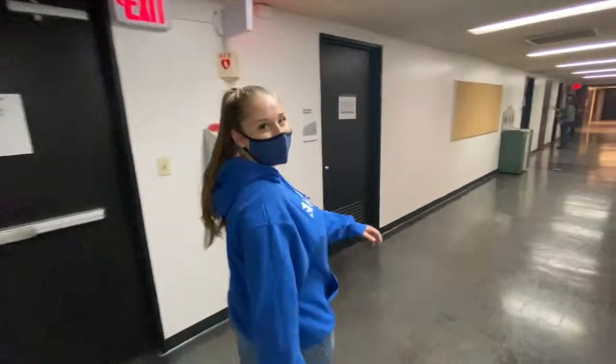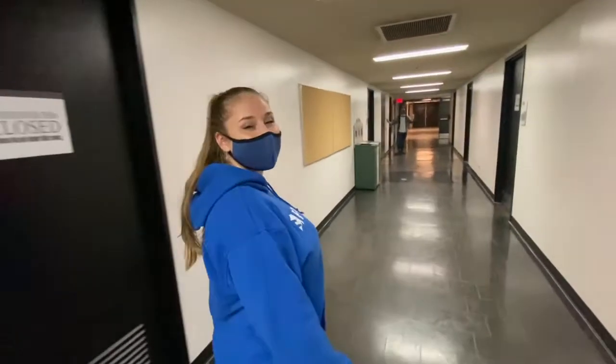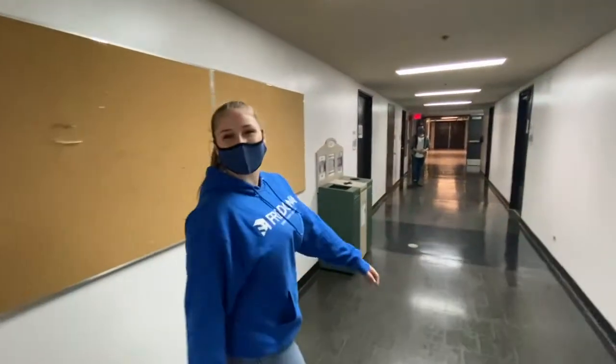This hallway is filled with dressing rooms that we use for productions and classes, as well as our makeup classroom and our Bartlett green room.